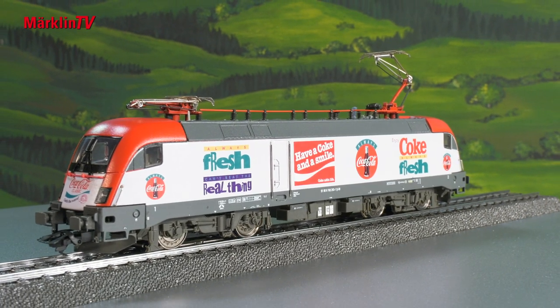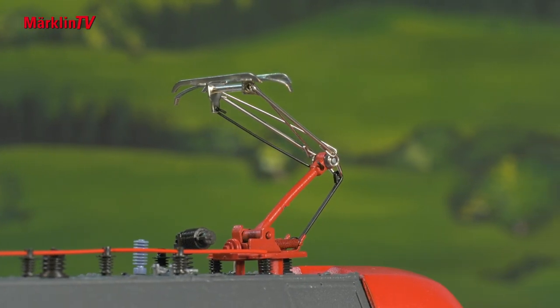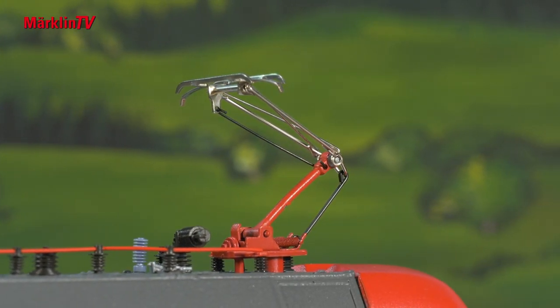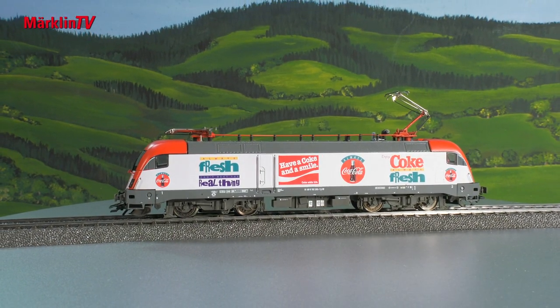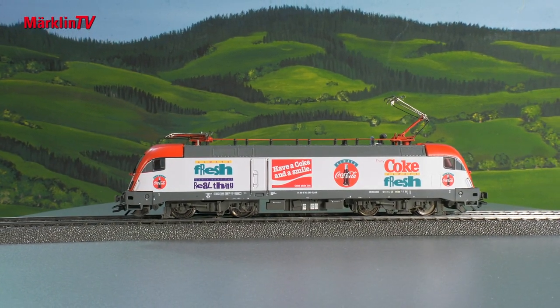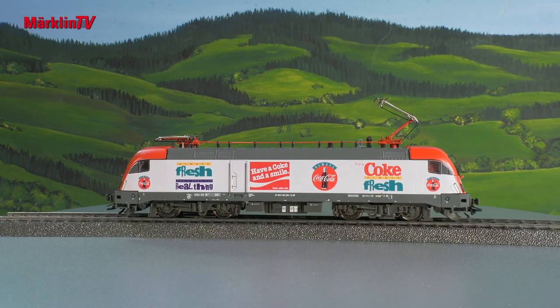The elegant Class 182 is being added as a variant to the Märklin Havo program in the form of a colourful advertising locomotive for the Coca-Cola company. Advertising models have enjoyed a long tradition in Göppingen. We now have three Havo models as summer novelties.